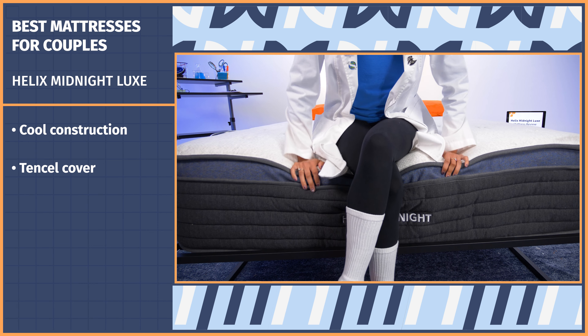Nectar also has one of our favorite policy combinations in terms of generosity: a full year sleep trial and a lifetime warranty — because two people do have to make this decision after all.